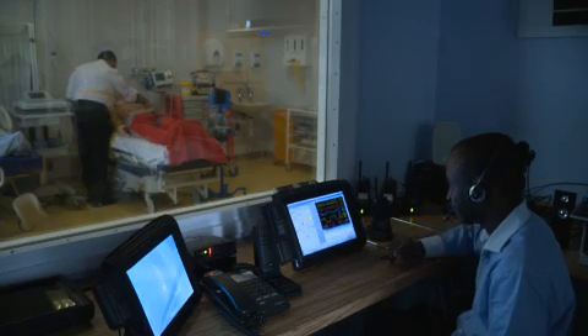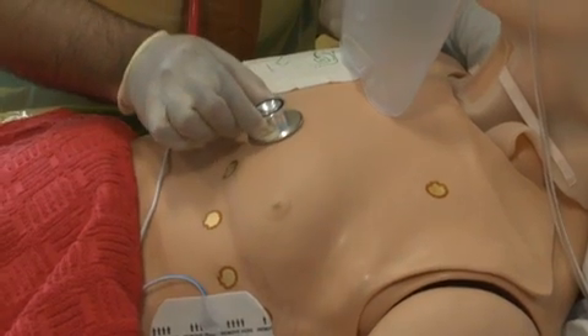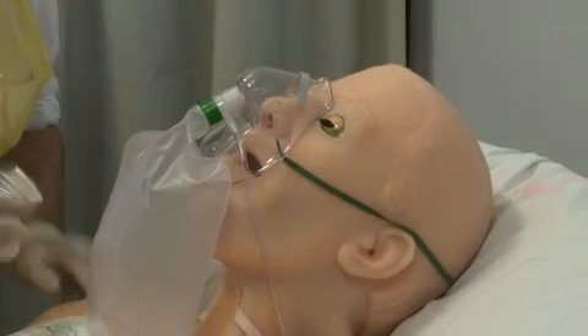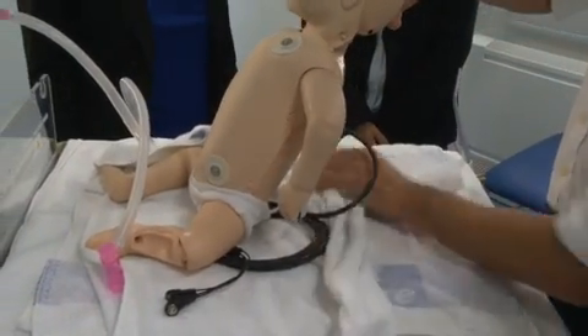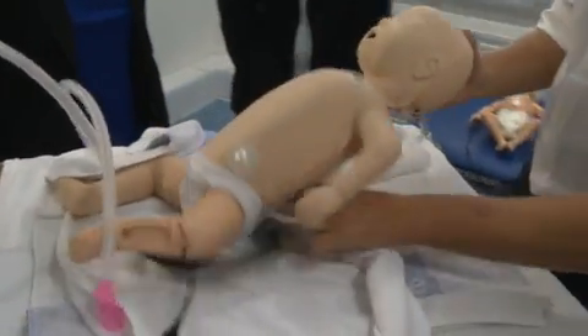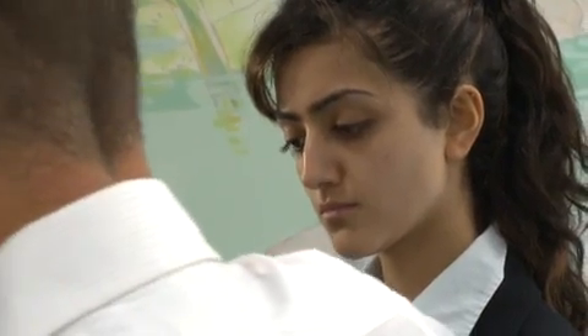They create a patient-like environment that is very difficult to replicate with lower quality, lower fidelity training mannequins. The alternative to using high-tech mannequins has been the traditional medical approach to teaching, which is teaching by the bedside — demonstrating a technique on the patient, then having students practise the technique on the patient until they become confident.